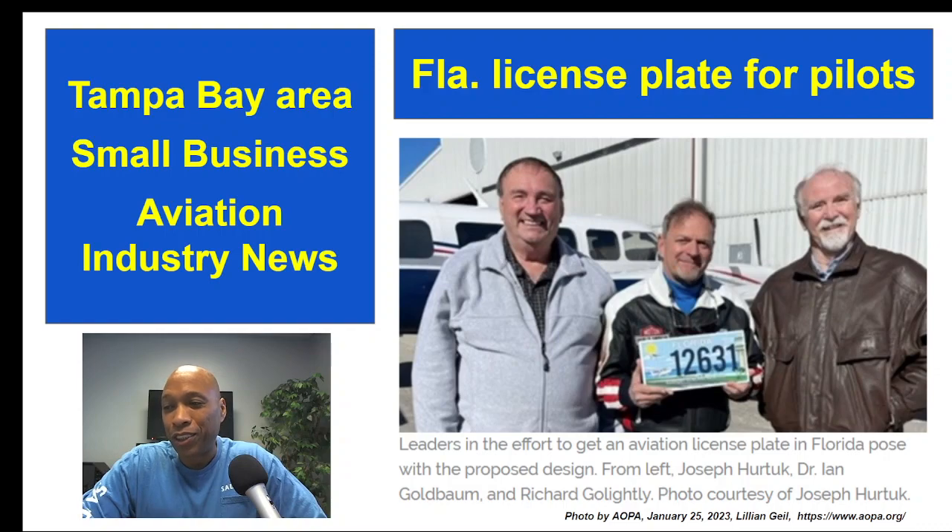Did you know that Florida is ranked third in the United States for the total number of pilots, aircraft, and airports? Well, thanks to the Aircraft Owners and Pilots Association — now you do. We want to take a moment and applaud this group of pilots who are working to make this happen.